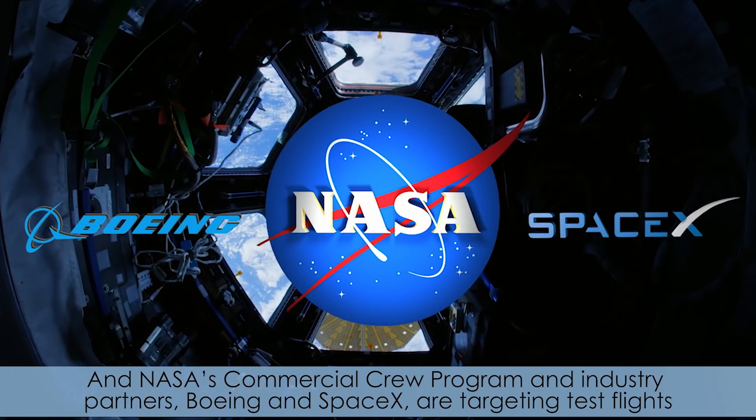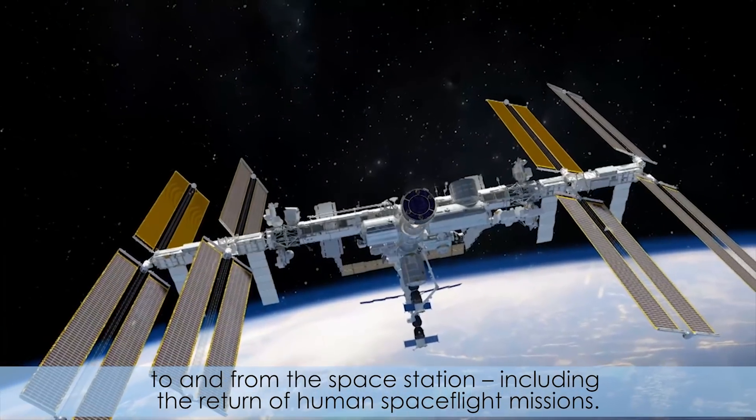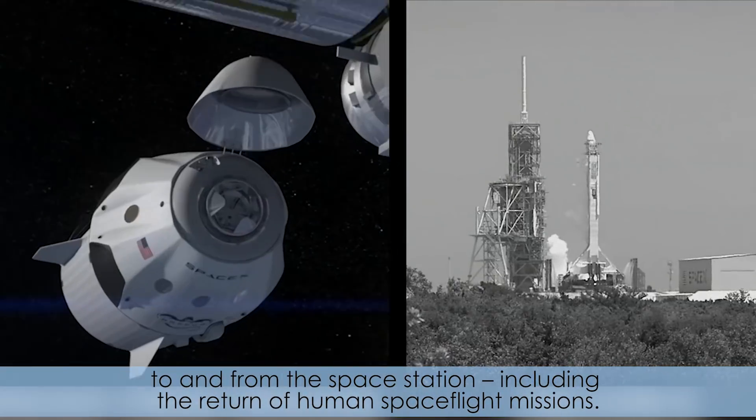NASA's Commercial Crew Program and industry partners Boeing and SpaceX are targeting test flights to and from the space station, including the return of human spaceflight missions.